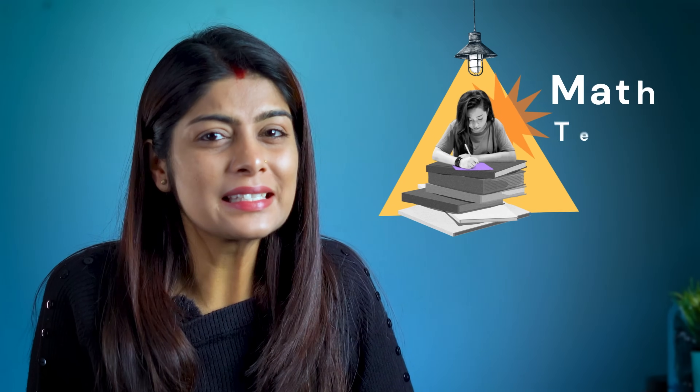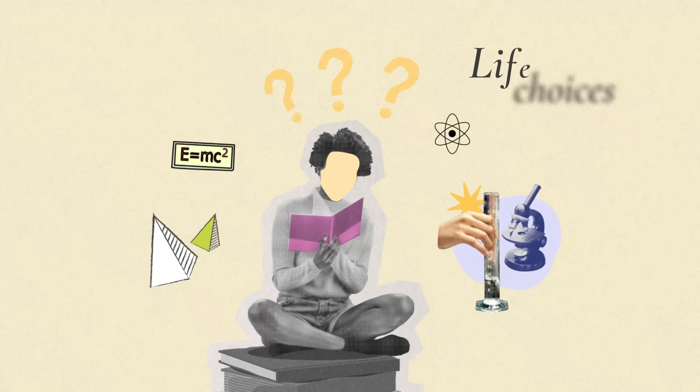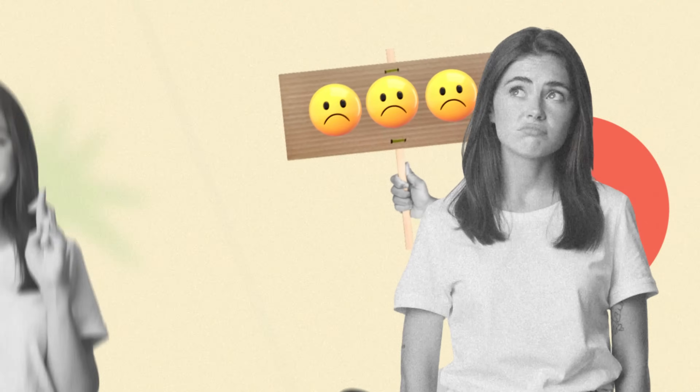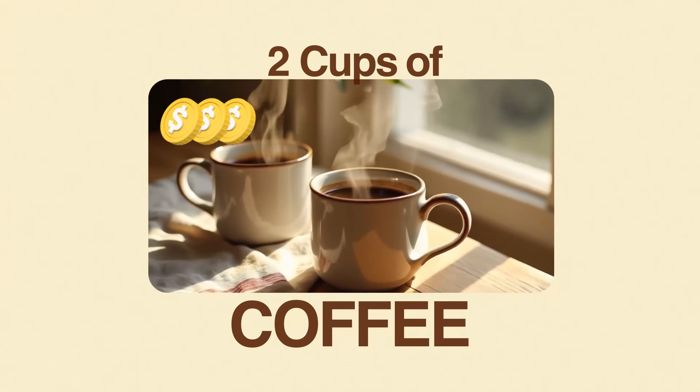It's 2 a.m. and you got a maths test tomorrow. Three essays due this week and that physics problem that's making you question your life choices. But what if I told you I went from this to this using an AI tool that costs less than two cups of coffee? And today I'm exposing my secret weapon for crushing every subject.